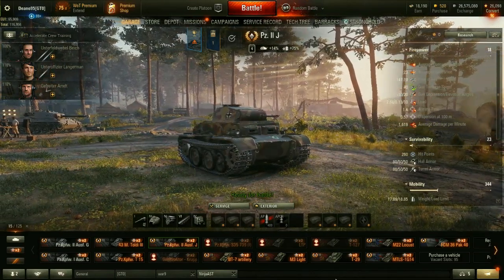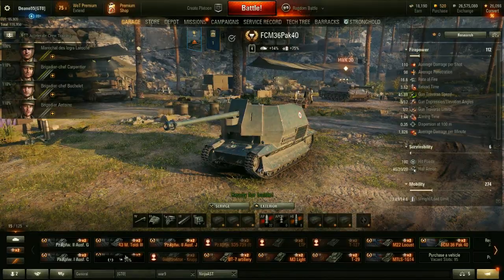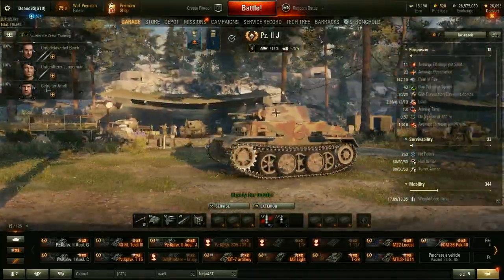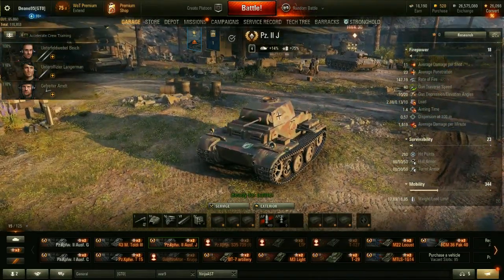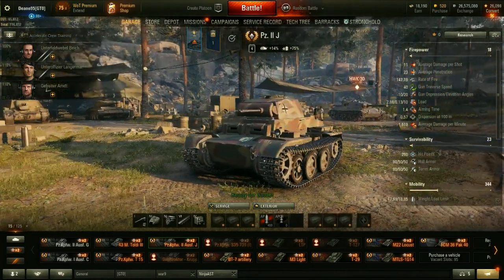I just want to have one of these things, kind of like I wanted to have the FCM 36 Pak 40. I'll probably play a few games in each and then just pretty much have them there — they're stress relievers, effectively. So yeah, it's going to be a vehicle I purely have as a garage trophy. I feel like that's an expression I've been using a lot recently, but that's effectively what this thing is going to be for.